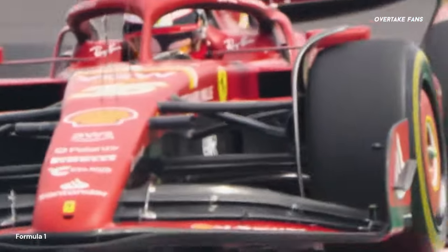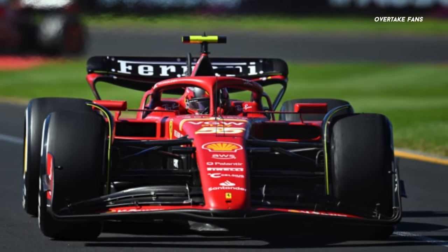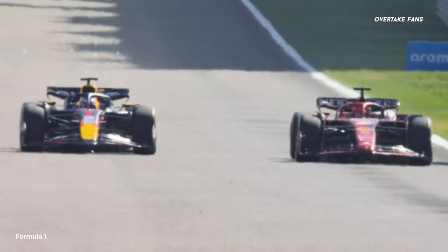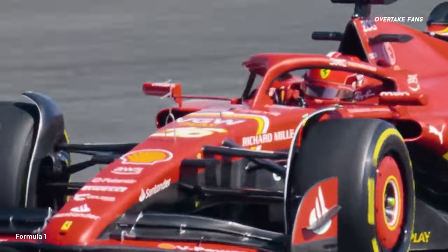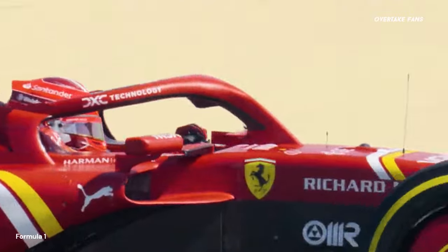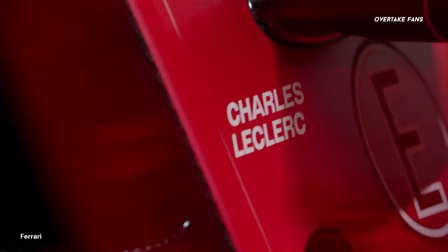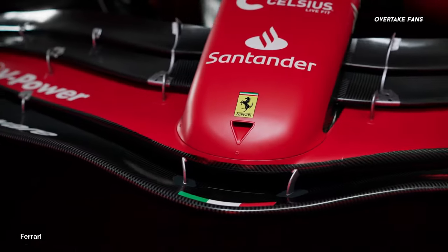Moving on to Ferrari, the prancing horses could be bringing new parts to China. From Bahrain up until Japan, the Italian team made minimal changes to the SF24 but still kept pace with the significantly upgraded RB20. For China, Ferrari might be introducing a new higher-downforce rear wing. This wing was listed in the reported changes for Japan but never made it onto the car, so potentially we could see this wing specification used at China — a track where downforce would pay dividends in terms of both cornering pace and improved tyre degradation.